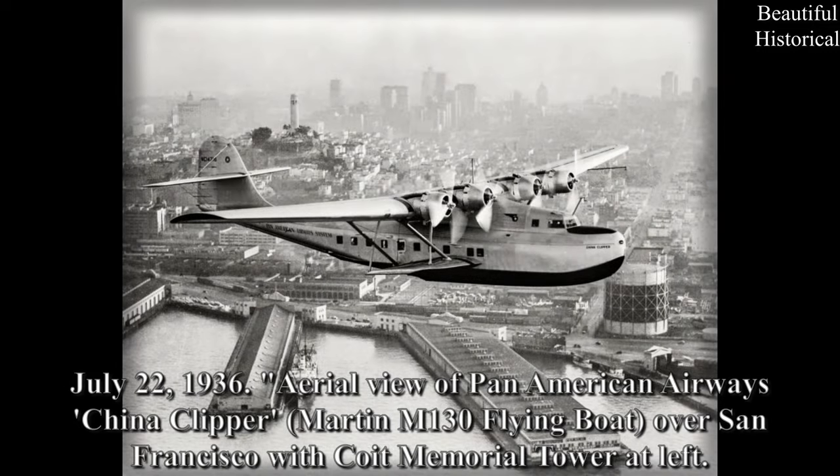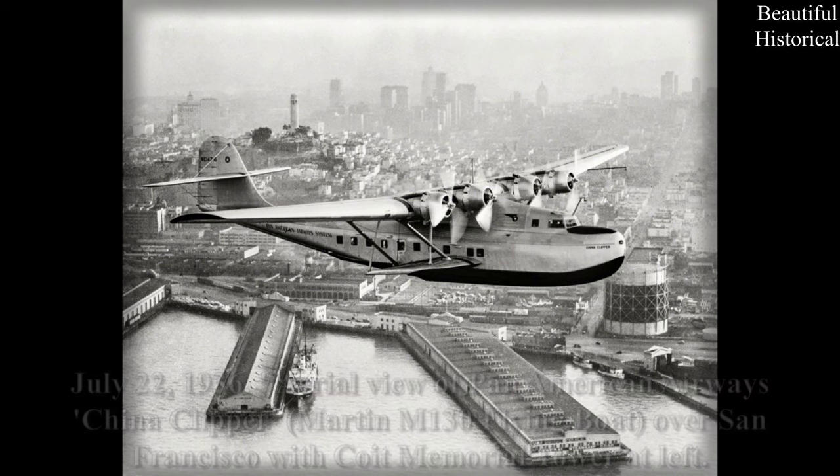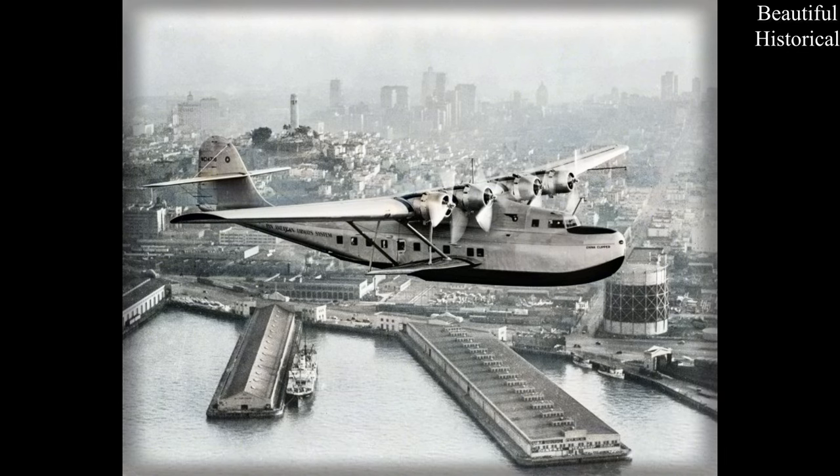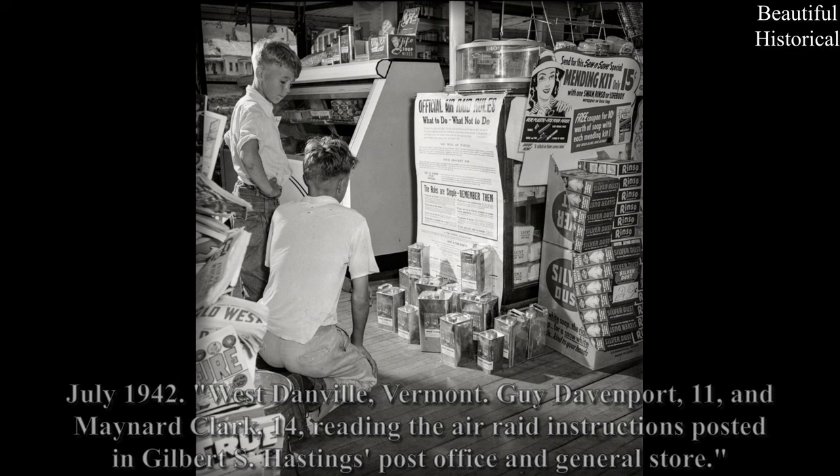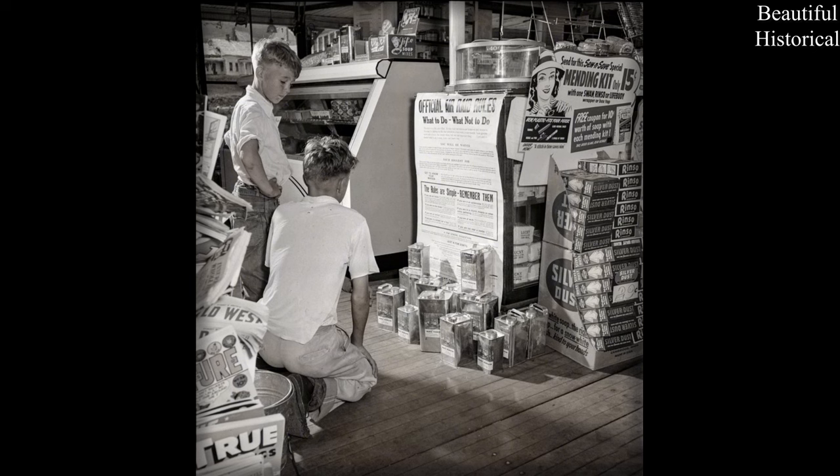July 22nd, 1936 — aerial view of Pan American Airways China Clipper Martin M-130 flying boat over San Francisco, with Coit Memorial Tower at left. July 1942 — West Danville, Vermont: Guy Davenport, 11, and Maynard Clark, 14, reading the air raid instructions posted in Gilbert's Hastings Post Office and General Store.